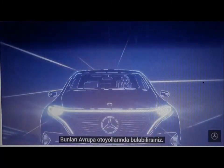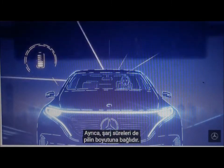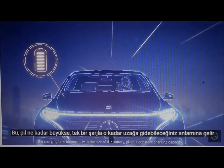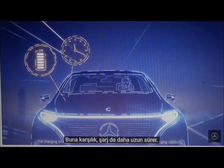You can find these on European highways. Plus, charging times also depend on the size of the battery. This means that the larger the battery, the further you can drive on one single charge. In turn, the charging also takes longer.